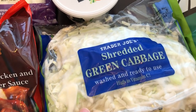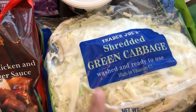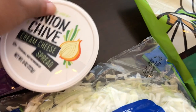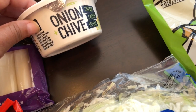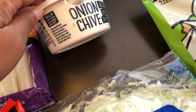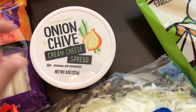I also grabbed some shredded green cabbage for my egg roll in a bowl — I've become obsessed with that recently. I also picked up onion and chive cream cheese, which I haven't seen the Trader Joe's version of before. I usually spread it on crackers and have it as a quick snack.